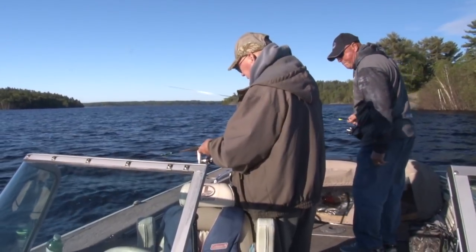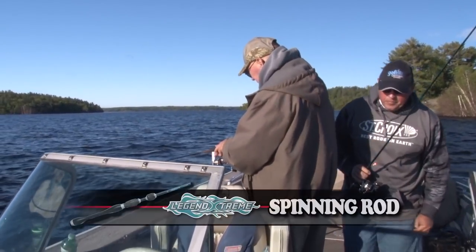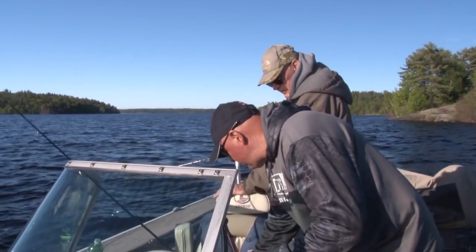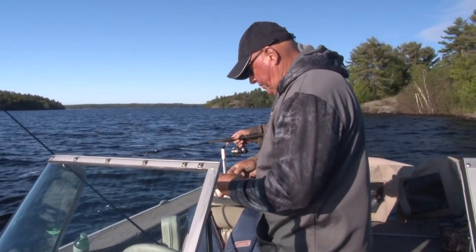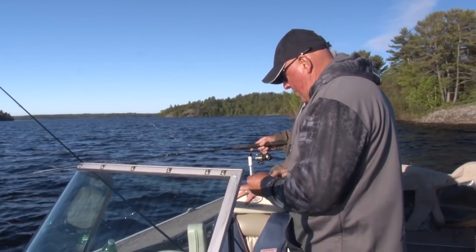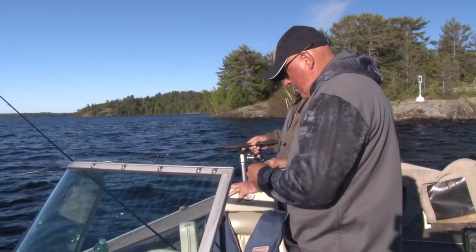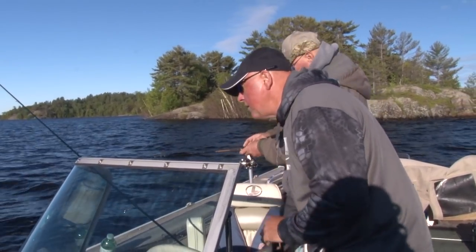Use a whole worm and leave a long tail. There's a collar on a worm — it's the strongest part. What I do is put it through the collar, then feed the long end up the hook a little bit. So this is the collar — put it through the collar, then take the long end and just feed it up the hook a little bit, and you're set.